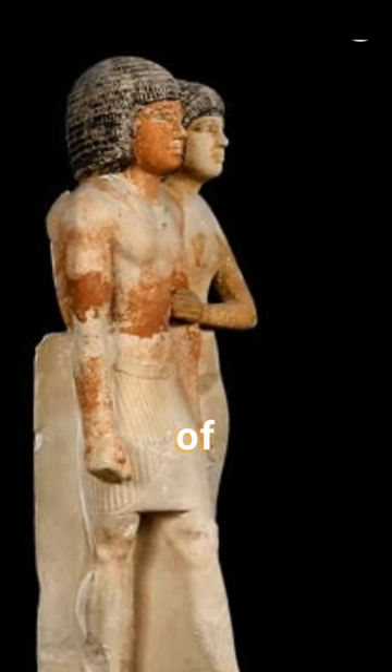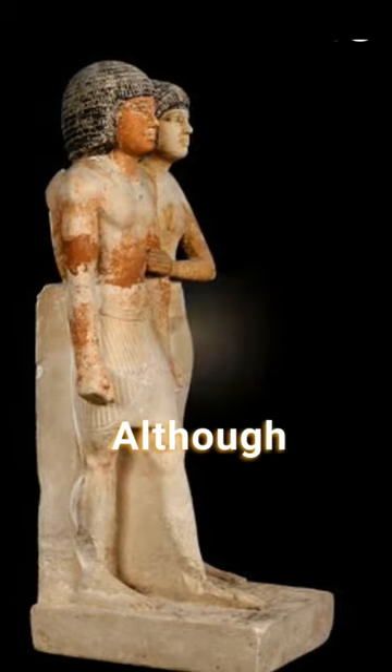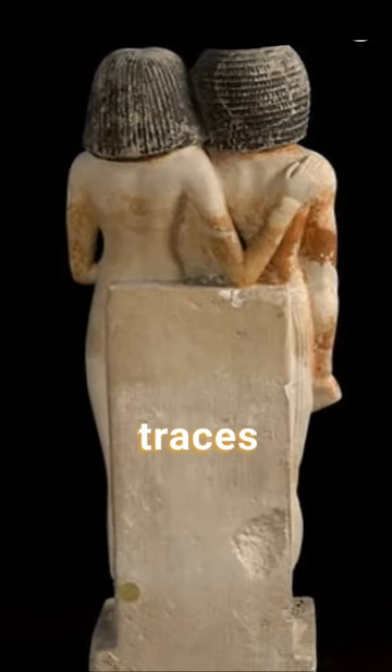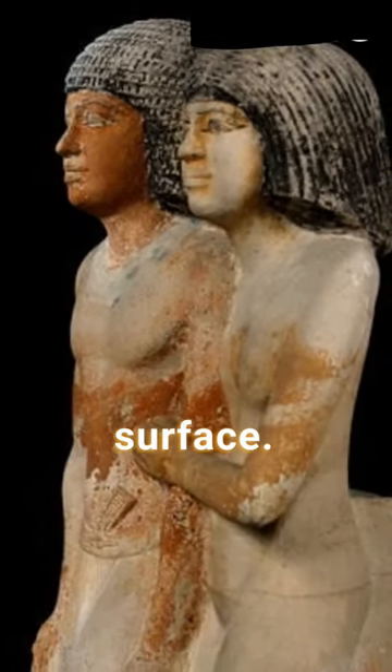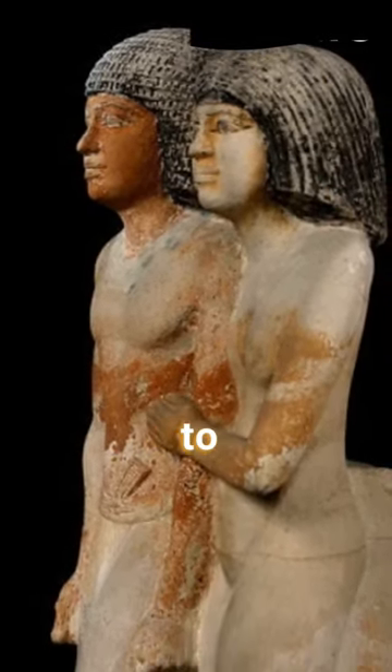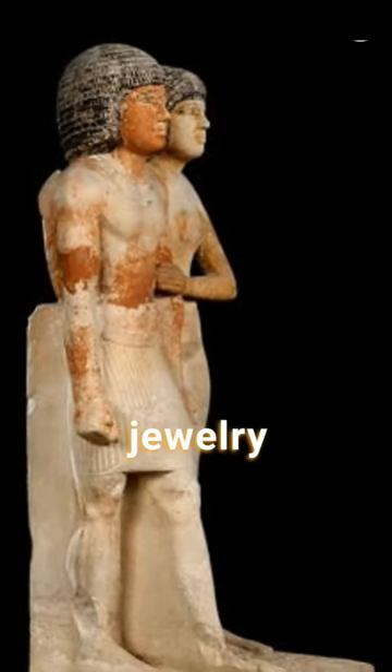One of the notable features of this statue is the detailed paintwork that adorns it. Although much of the original paint has faded over time, traces of red, black, and white pigment can still be seen on the surface. The pigments were used to enhance various elements of the statue, such as the facial features, jewelry, and clothing.